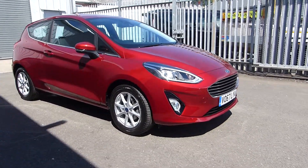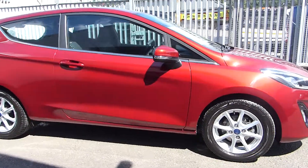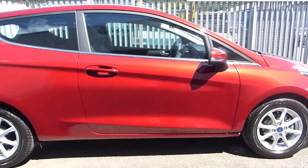External features include front and rear fog lights, alloy wheels, and it's finished in the premium ruby red metallic paint.